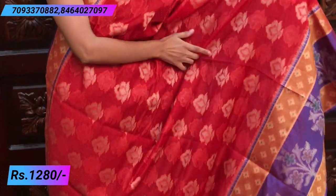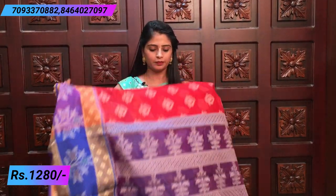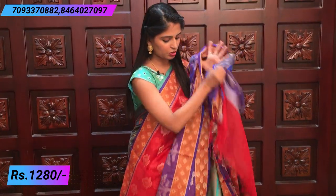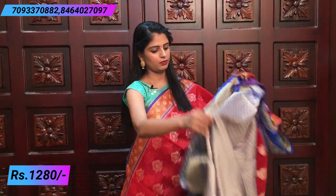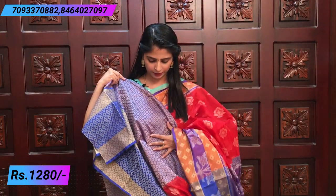The body part has a completely plain base with bigger floral motifs — very beautiful. The pallu has a contrast weaving design. The blouse is also a contrast weaving blouse. The price is ₹1280.